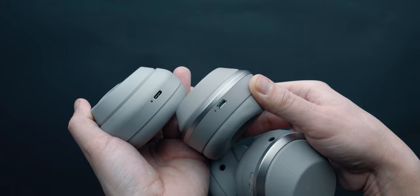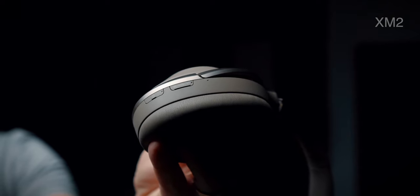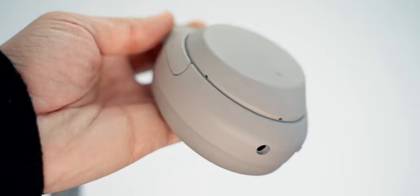Where the older model was difficult to use with its flush buttons hard to find, this one is a lot easier to work with because I can now feel what I want to press. With the XM4 we also have new sensors and 5 new microphones, which should help with noise cancelling and call quality.